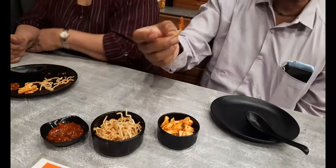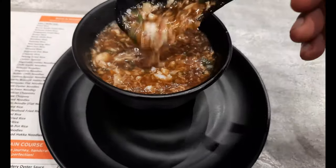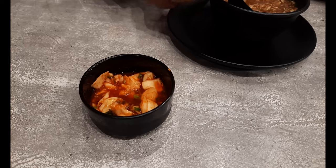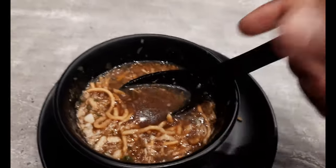The first order is already here — we have the crab manchow soup. Looks good, pretty rich, and it came actually really fast. Looking at the sides, we have cabbage in honey chili sauce. Grandpa's taking a look at the soup. You can also go for the zero-alcohol beer but we are not opting for it. Okay, review of the soup.